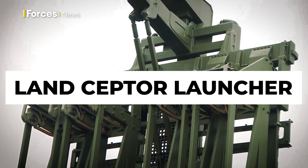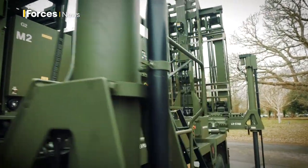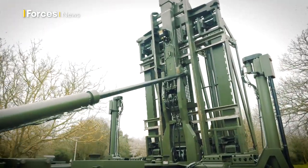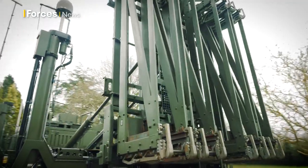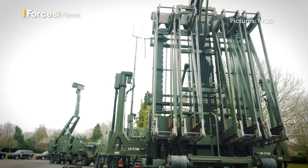They can be distinguished between different targets — we can allocate a certain missile to a certain target. We can then use more missiles for a certain target, so if we've got cruise missiles coming in we can send up three or eight missiles rather than just one, to give us that assurance that we are getting the target rather than missing it.